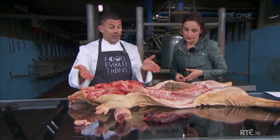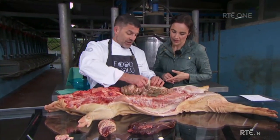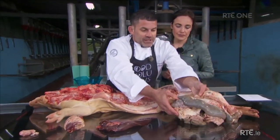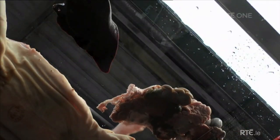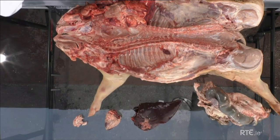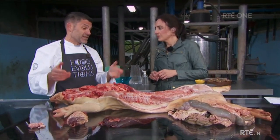We can derive nutrition from just about every single part of this animal. Another example we don't think about much: the small intestines, large intestines, and even the stomach. These are still used today for things like sausage casings. But our ancestors — and some people still today — even eat the stomach contents and the contents of the small intestines. Very nutrient-dense foods.